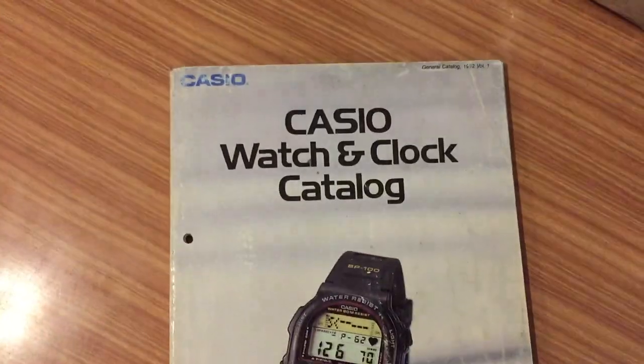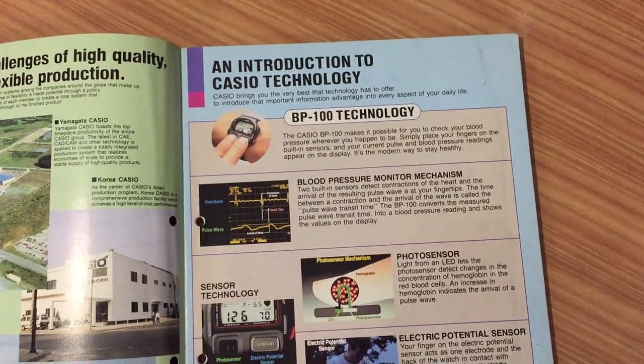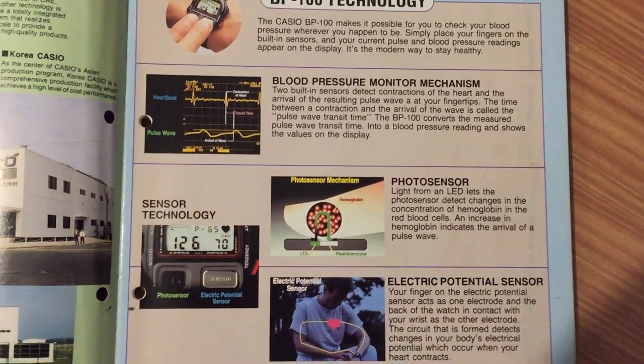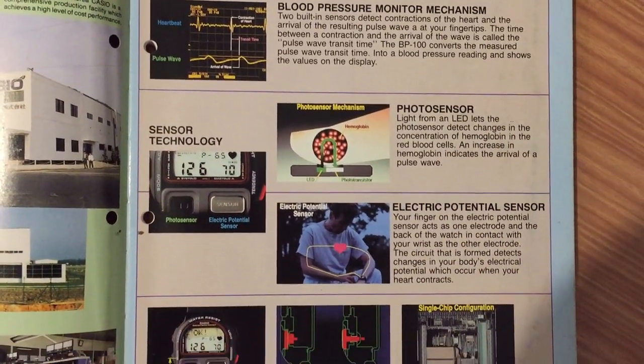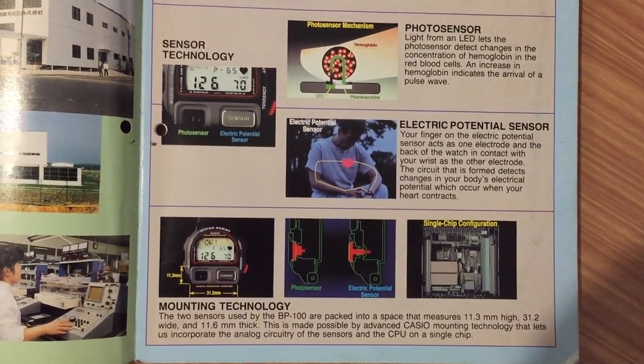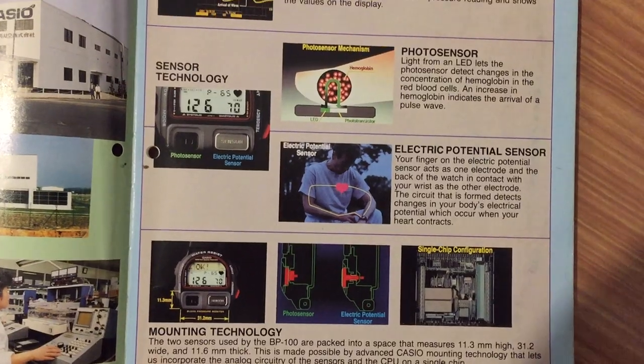BP stands for blood pressure. It has a quite interesting system to measure your blood pressure. It's incredible that this technology existed in 1992.